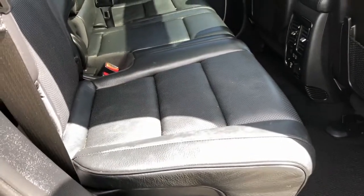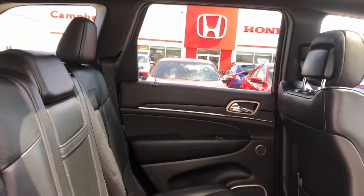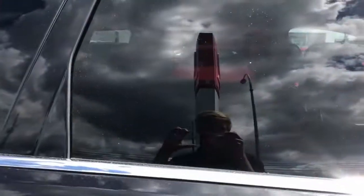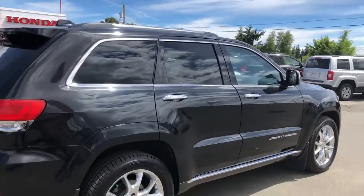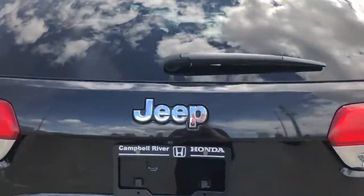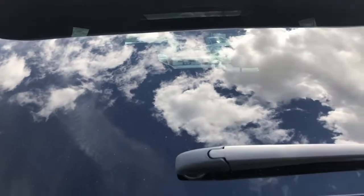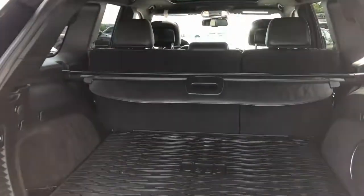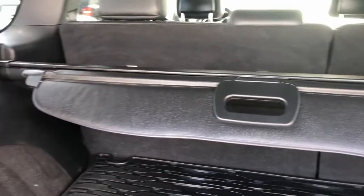Second row here — take a look at the leather, very very nice. Let's take a look in the cargo area — look at that, very well kept.